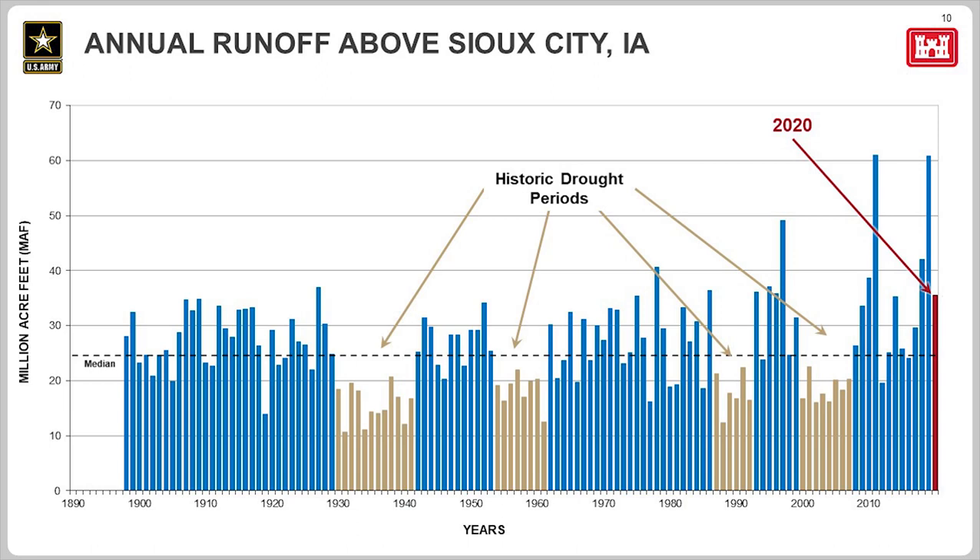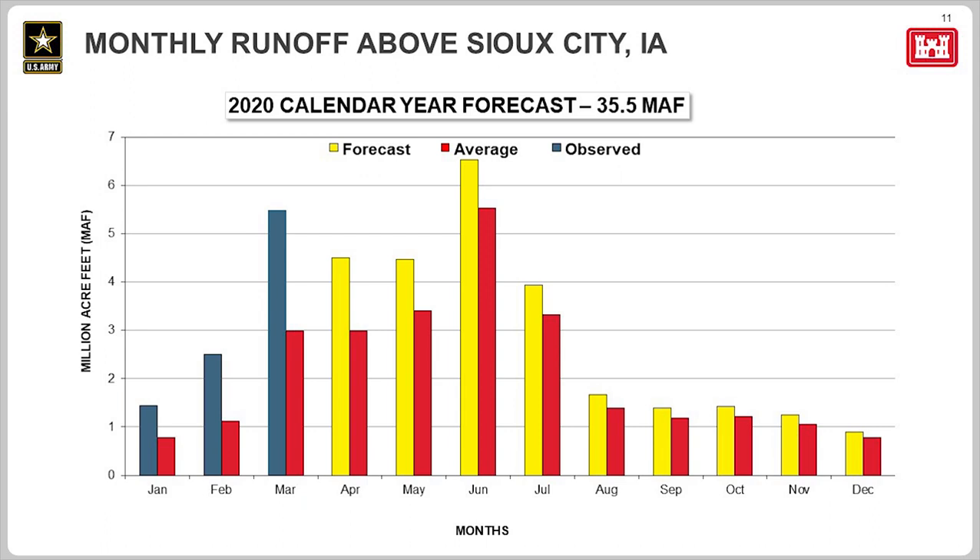Moving to slide 11 — this graph shows the 35.5 million acre-feet forecast for 2020 and how it stacks up month by month. The red bars indicate the long-term average for each month. The three blue bars indicate the runoff already seen in 2020. Runoff in January, February, and March have all been above average, primarily due to very wet soil conditions throughout the entire basin. As seen with the yellow bars, we're forecasting runoff to be above average every month of this year.